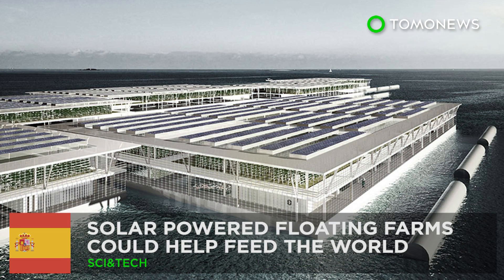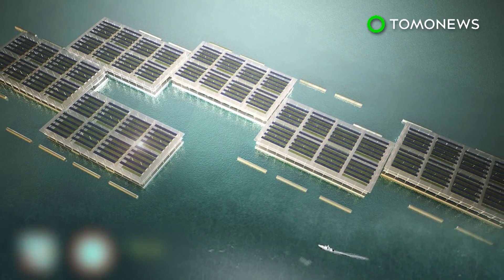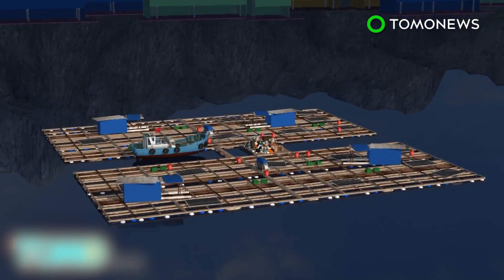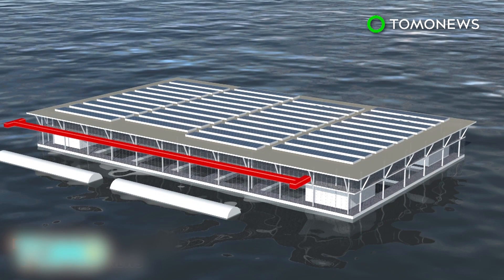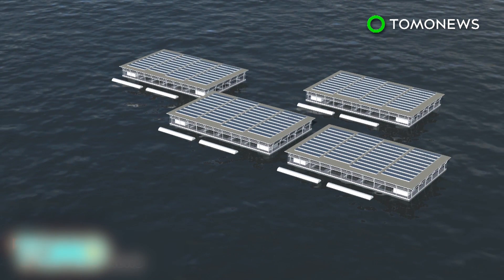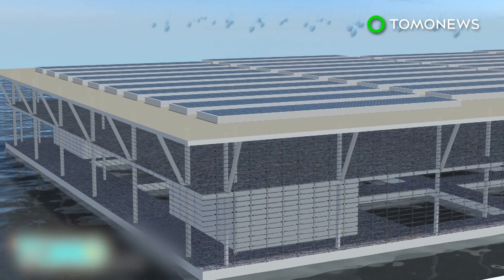Solar-powered floating farms could help feed the world. Barcelona-based company Forward Thinking Architecture has developed a solar-powered floating farm system that could ease growing global food demand. Smart Floating Farms, or SFF, was inspired by traditional grid-shaped fish farms in Asia. Each SFF is 200 meters wide and 350 meters long — roughly the size of six football fields — and they can be connected to form a cluster of modules. Photovoltaic panels are installed on the top level to harvest sunlight for electricity, and it has rainwater collectors for irrigation purposes.